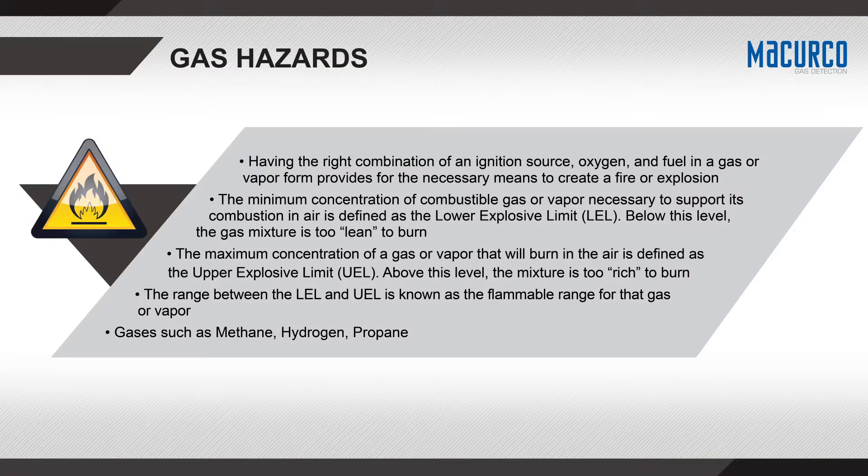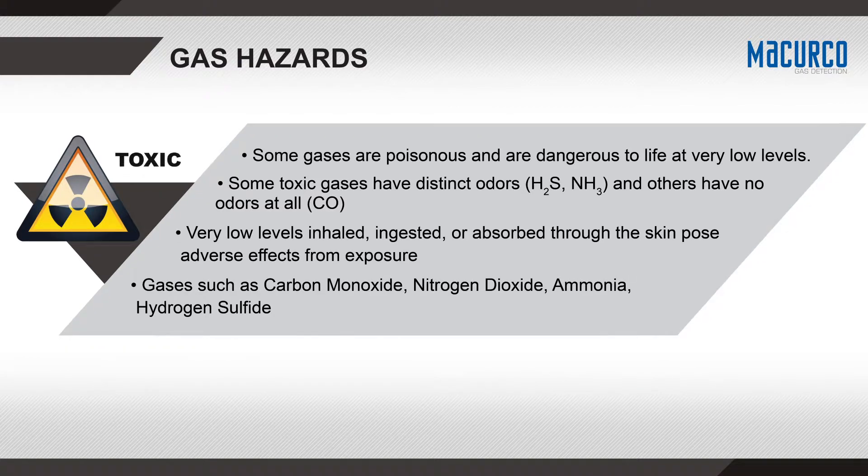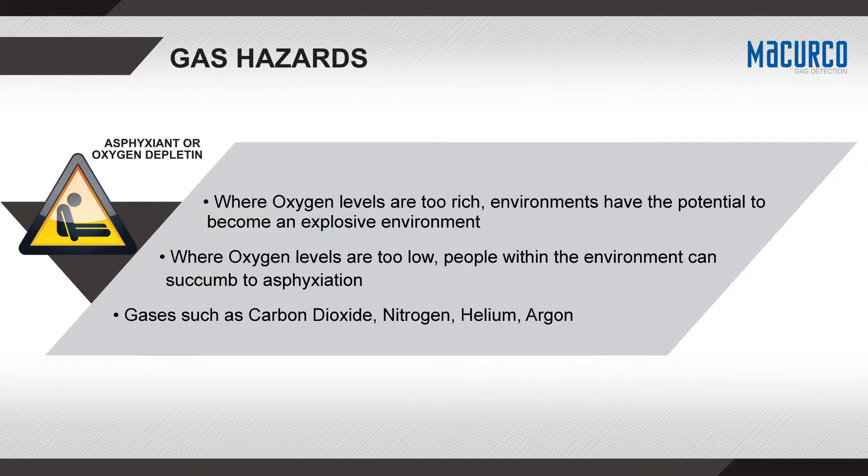There are three typical gas hazards to be aware of. Common flammable gases consist of hydrogen, methane, and propane. Toxic gases are gases such as carbon monoxide, nitrogen dioxide, hydrogen sulfide, and ammonia. Asphyxiant or oxygen depleting gases include carbon dioxide, nitrogen, helium, and argon.